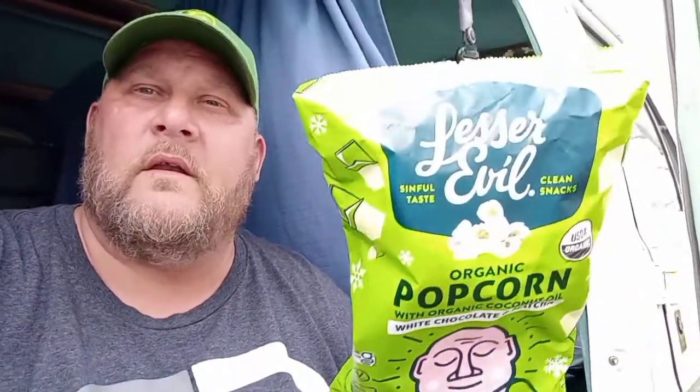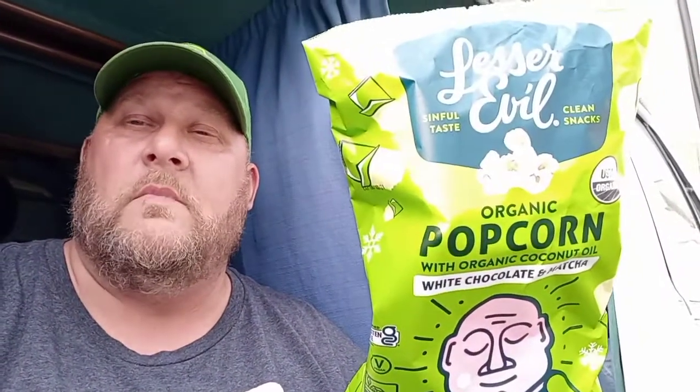I also have over here another one — let me grab it. This is the one I actually want to review for you guys. It's another Lesser Evil — boom! It's white chocolate and matcha. Matcha is an ingredient in green tea or something like that. Anyways, I'm going to try this out and see how it is — I haven't tried this one yet. All right folks, so we are reviewing the Lesser Evil organic popcorn, done in white organic coconut oil, with white chocolate and matcha.